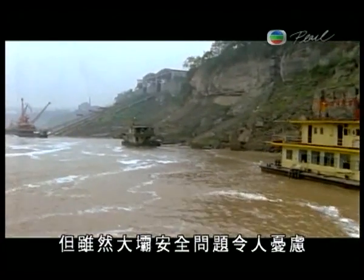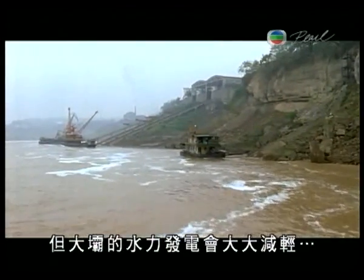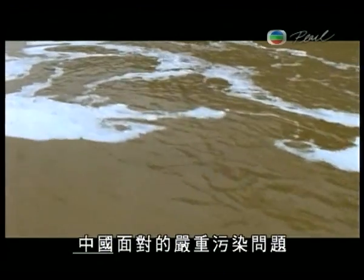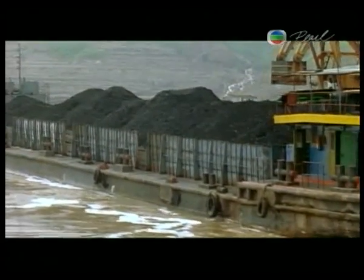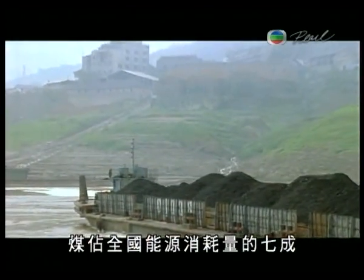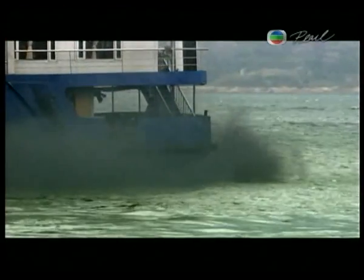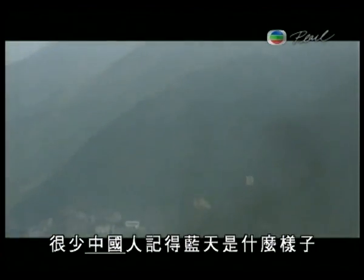But despite concerns over dam safety, there is no doubt that the hydropower from the Three Gorges Dam will go a long way to alleviate the crushing pollution problems that China faces. China is the world's largest producer and consumer of coal, accounting for 70% of the country's total energy consumption. Carbon emissions are damaging the environment, and few Chinese remember what a clear day looks like.